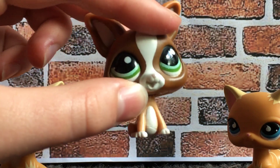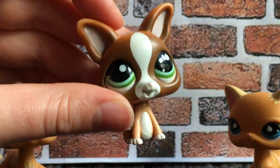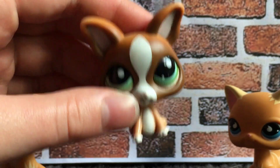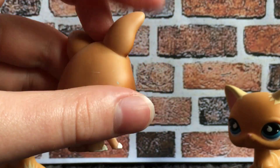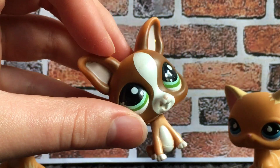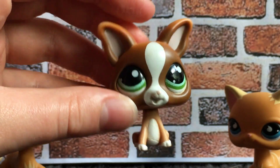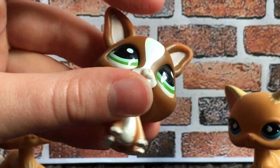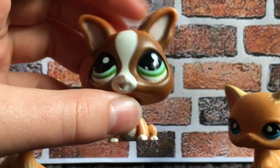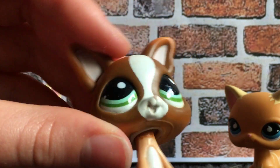I am in the midst of collecting chihuahuas and I really love this mold — I think they're very cute. It's an interesting mold, different from the original chihuahua mold, but they look really cute and really dopey. There's a bit of rust on the neck, but I can clean that up. Other than that, it's in pretty good condition. He's so cute.